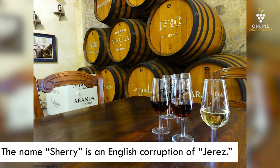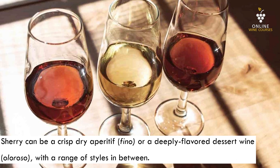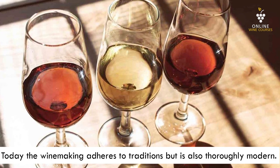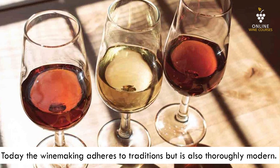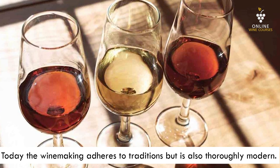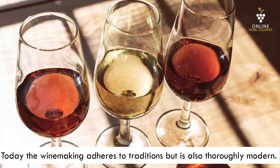Sherry is a world-famous fortified wine made in a quite small area of the country in the very south. Sherry can be crisp and bone dry — for example Fino — or a deeply flavored dessert wine, very rich, high in alcohol and very sweet, with quite a lot of wine styles in between. Today winemaking still follows tradition, but technology is very modern.